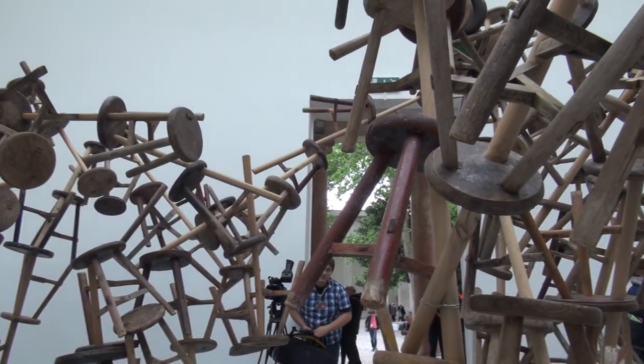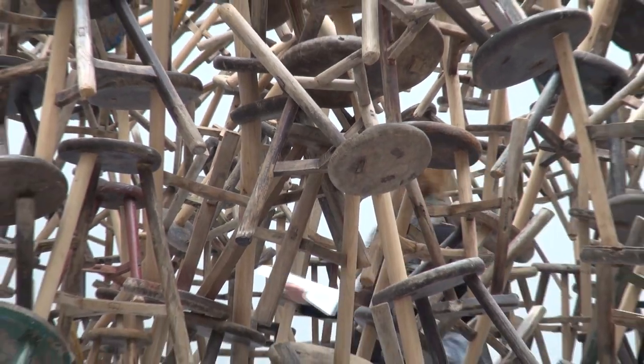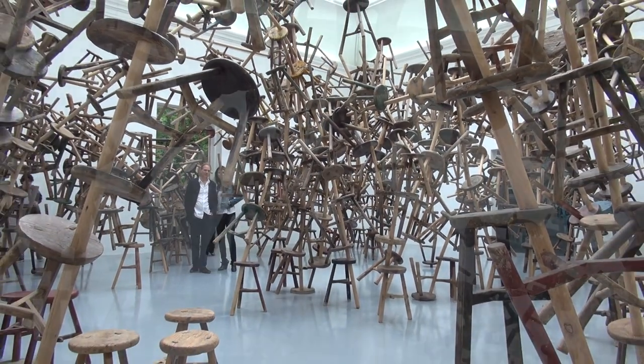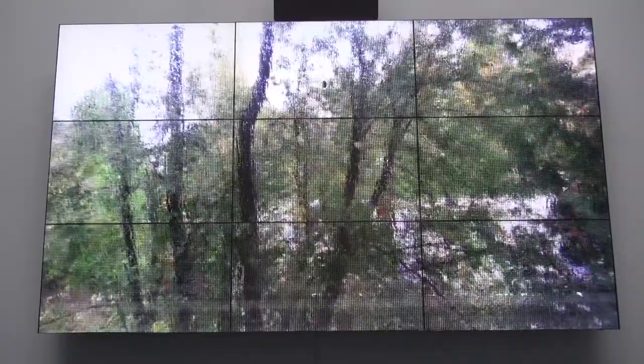The Germans are in the French pavilion. They have Ai Weiwei, who was stuck in China and couldn't get an exit visa — no surprise there — with a beautiful installation of a kind of thicket of stools, and a number of other artists, none of whom are German. That's pretty extraordinary.